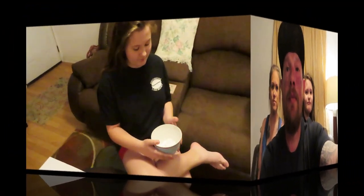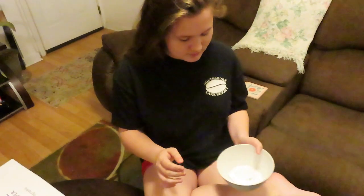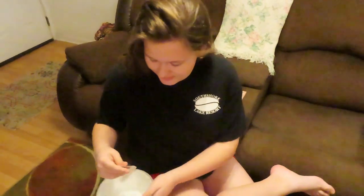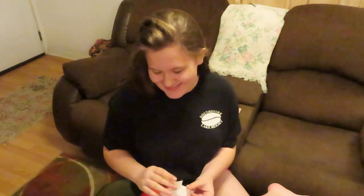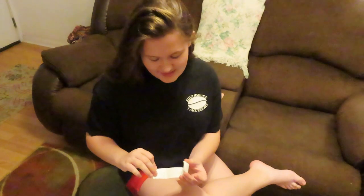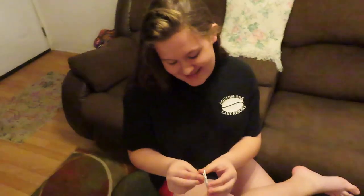We're gonna draw some names, see who goes first, and get this thing going. Alright Laney, go ahead and draw names to see what order we go in. So the first name is — I'm first! Who's gonna go second? That's mom. So that means you're last — save the best for last, of course. You guys ready to get started? Yeah!